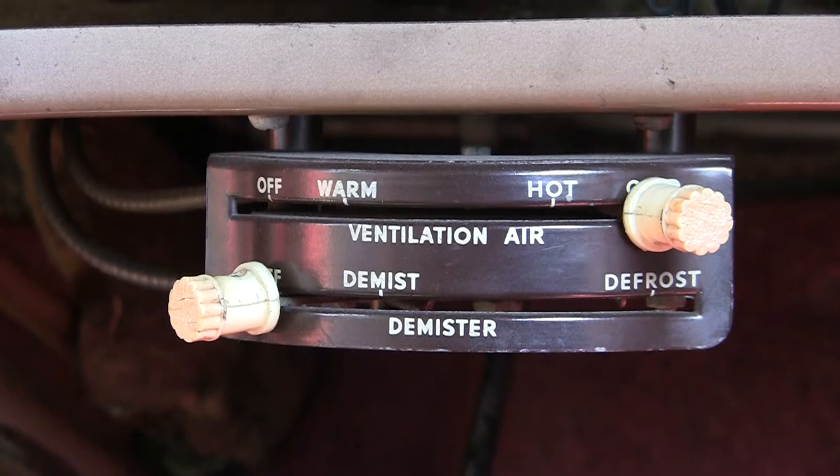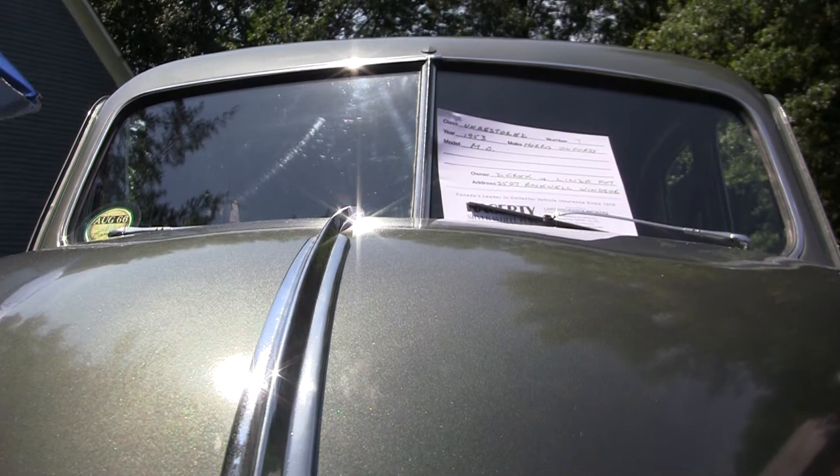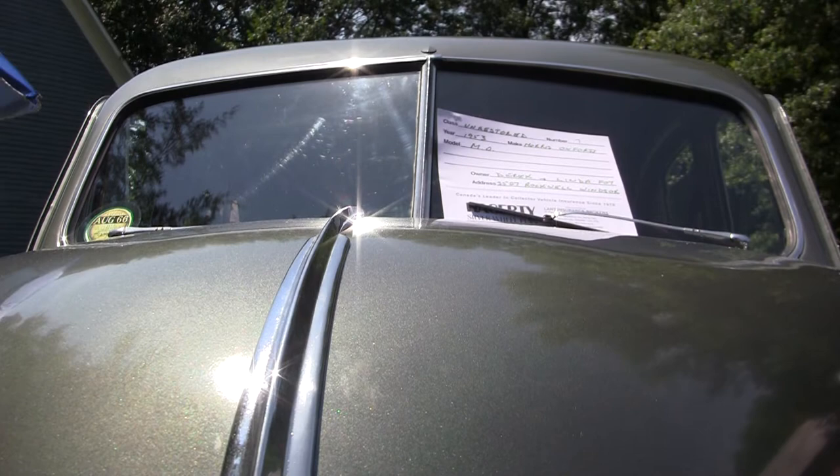They made them for all over the world. They sold better in Australia — more like the pickup trucks would have sold better in Australia. They called it a ute, and they still do, but they were very popular. It's not hard to handle. It's a fun car to drive.